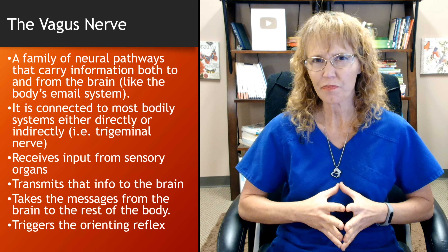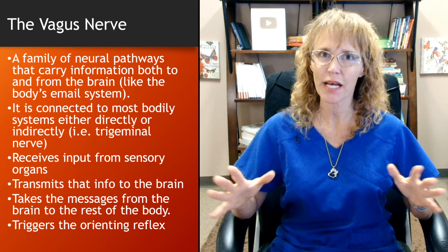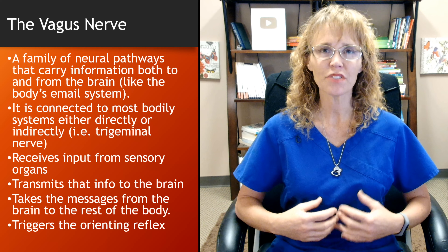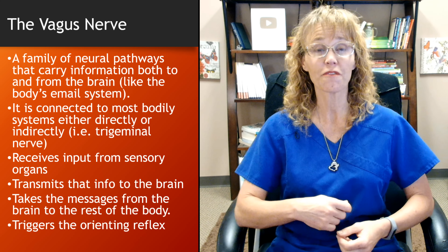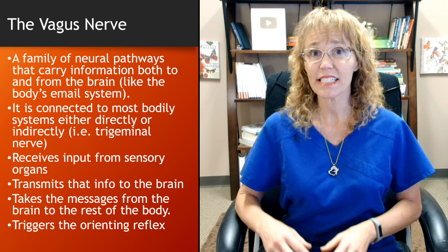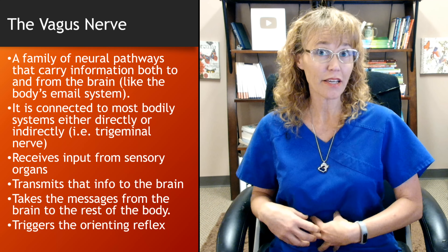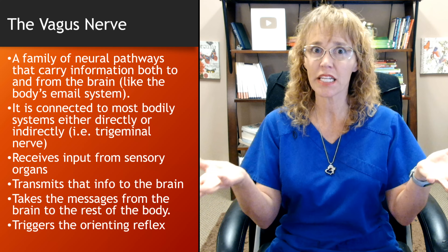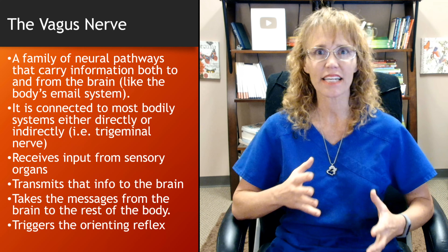In a study done many years ago — granted it was with rats — they altered the microbiome of rats. They found that when the vagus nerve was severed, altering the gut microbiome did not affect behavior. But in rats where the vagus nerve was still intact, alterations in the gut microbiome actually produced alterations in behavior. They did this simply by feeding both groups probiotics. I thought that was interesting — how the vagus nerve acts as that messenger system.